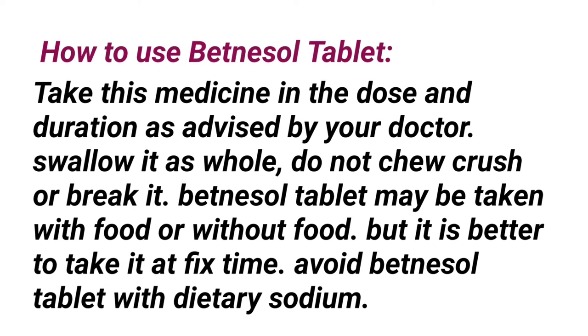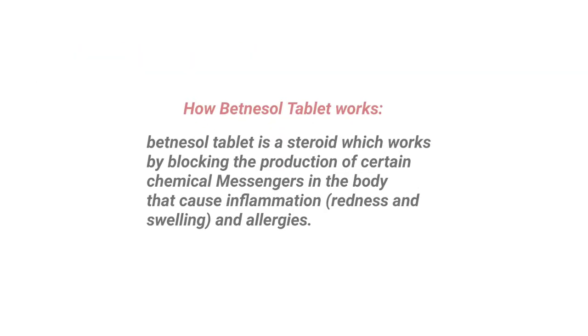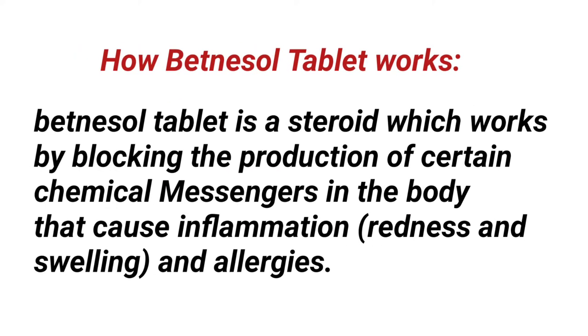How to use Betnassol tablet: take this medicine in the dose and duration as advised by your doctor. Swallow it whole — do not chew, crush, or break it. Betnassol tablet may be taken with or without food, but it is better to take it at a fixed time. Avoid Betnassol tablet with dietary sodium.